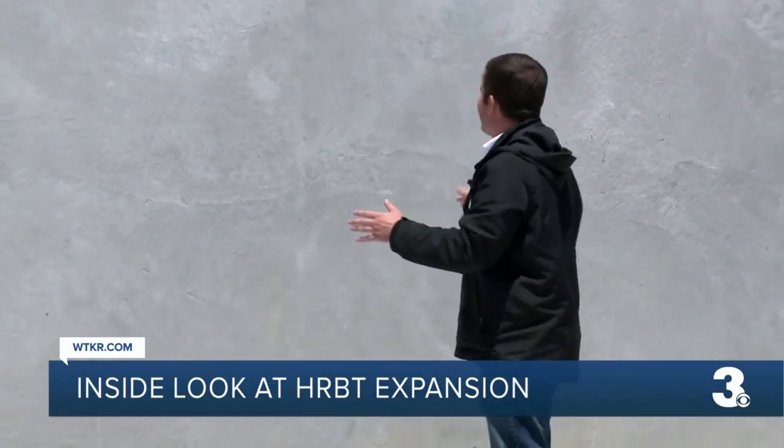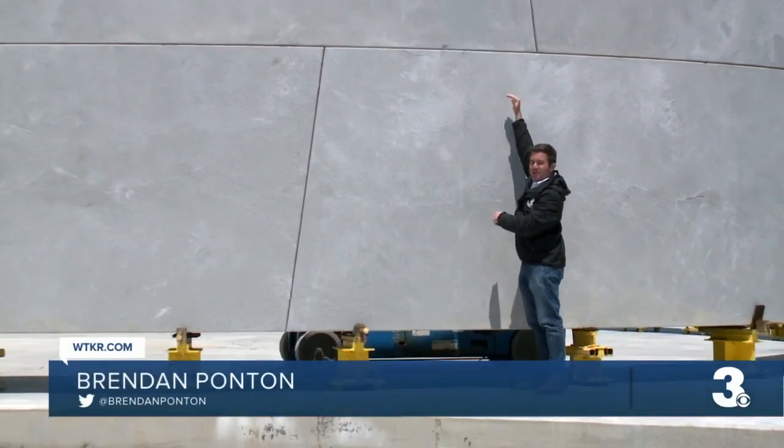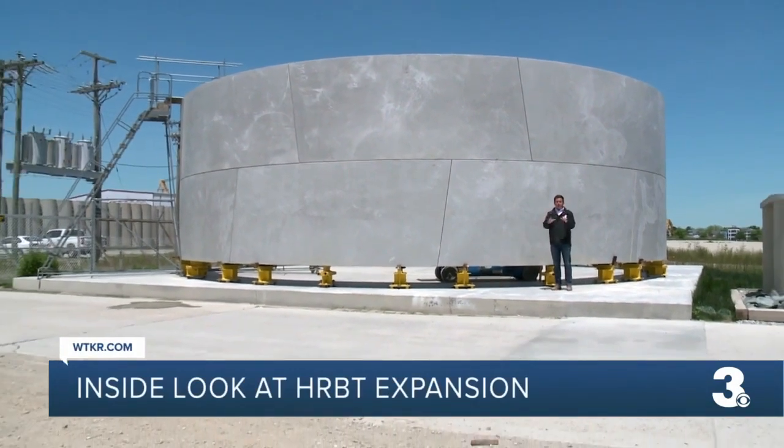These tunnels are being built in segments like this one right here. It goes up 6 feet by 8 inches in width and then 15 feet going this way in length. And today we got a look at how it's all fitting together.